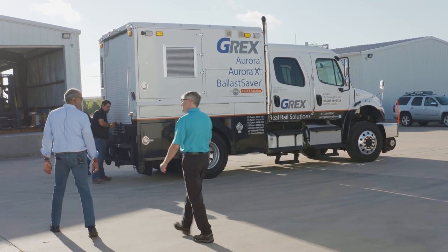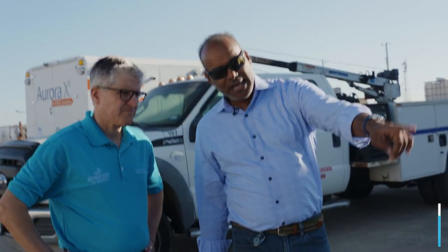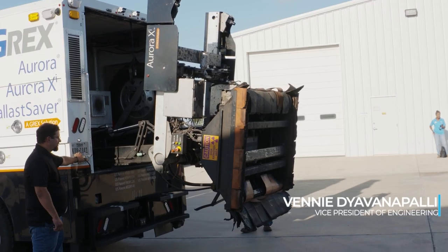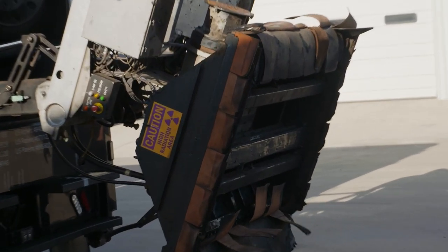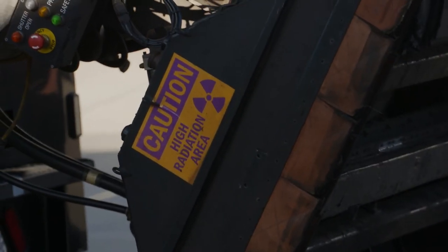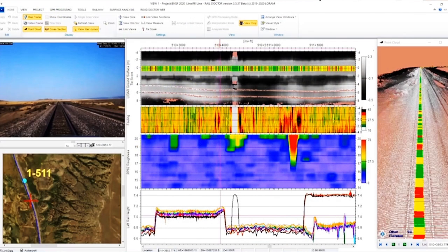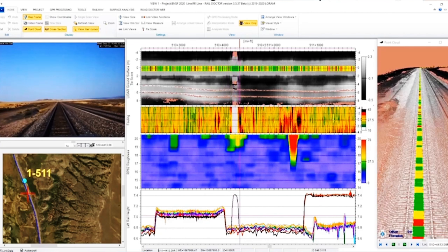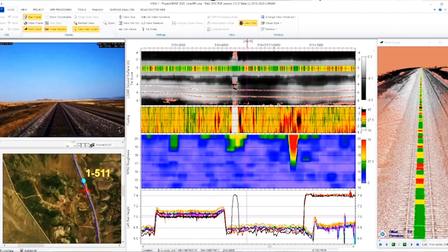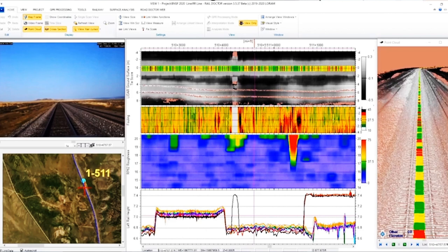At such speeds, you have to wonder how much data is being processed. Loram's vice president of engineering explains these vehicles capture an estimated one gigabyte of data per mile. They link together images with X-rays to give a very complete picture, processing the data in real time as they travel down the track — like several X-ray slices per pass. They are the first to have done a moving X-ray in this kind of application.